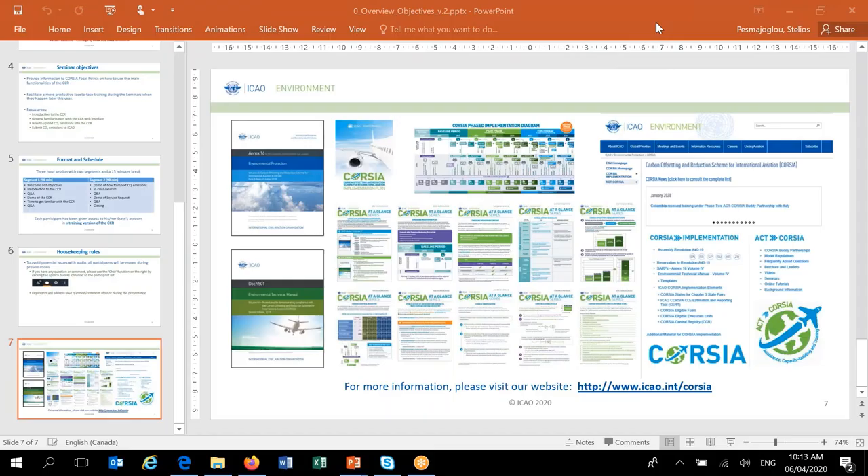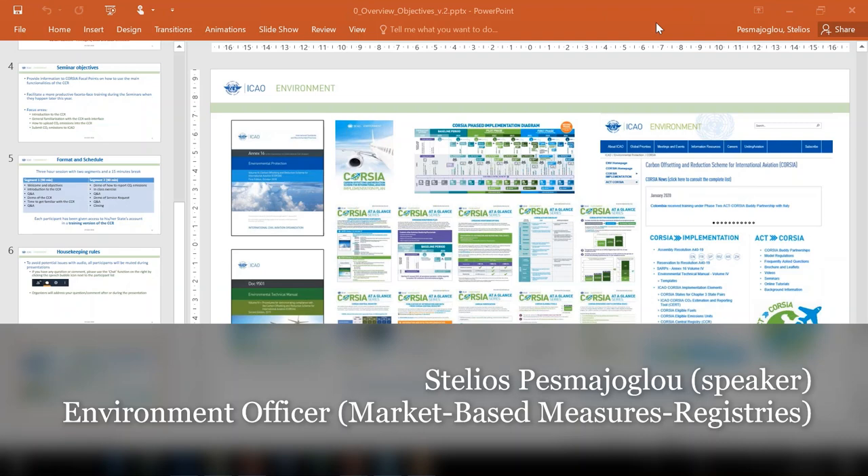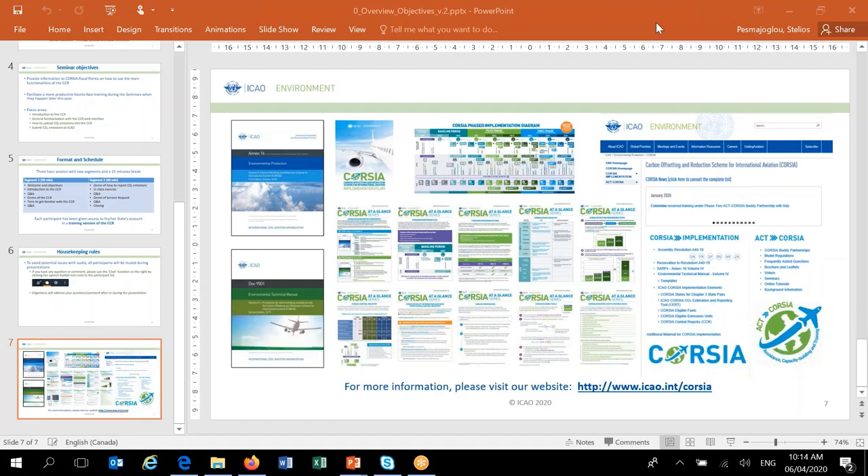Thank you very much, Jane. Hi colleagues, good morning to everybody. My name is Stelios Pesna Zoglu. I am a program officer at the environment branch of the ITO secretariat, and one of my main responsibilities is the CORSIA Central Registry. Over the next 80 minutes or so, we will walk you through some of the basics of the CORSIA Central Registry. Just to highlight, as Jane mentioned, we have the option to ask questions through the chat function of GoToMeeting, and we will answer all your questions.